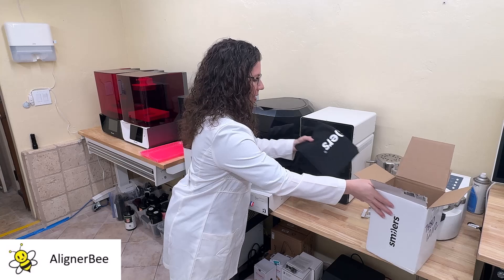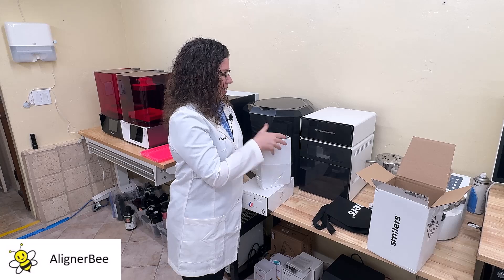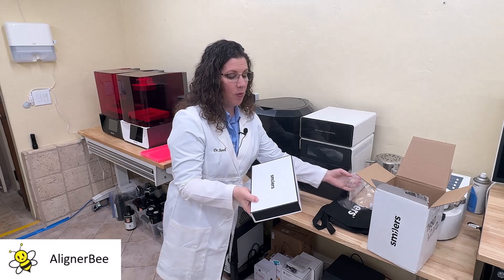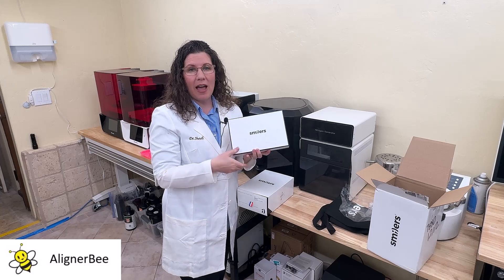Let's go ahead and open these up a little bit further. As I open this up, we can see it's very well wrapped and packaged, and has very nice, clean, modern, black and white packaging.